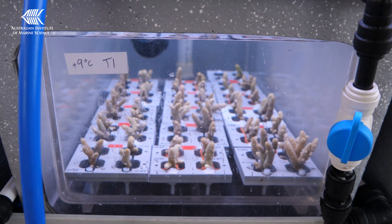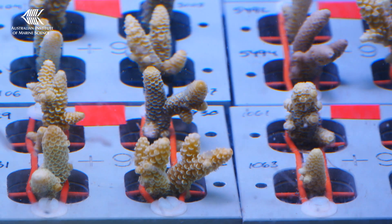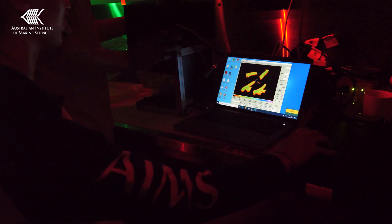The samples are exposed to a rapid stress test through higher water temperatures. We'll be able to identify corals more resilient to warmer environments by recording whether a coral is bleaching during the heat stress test, and if so, at what temperature.